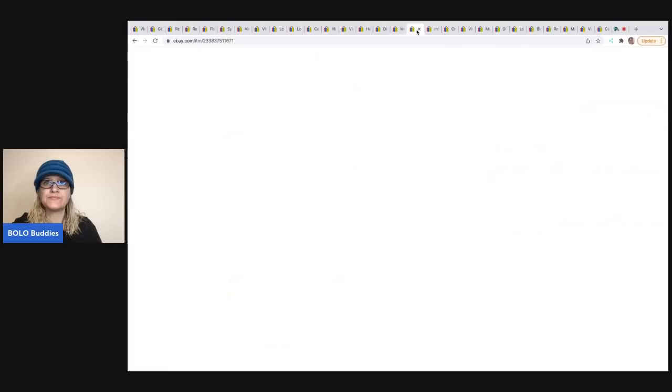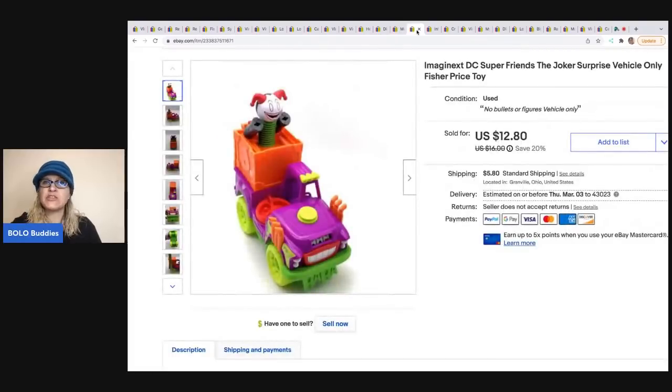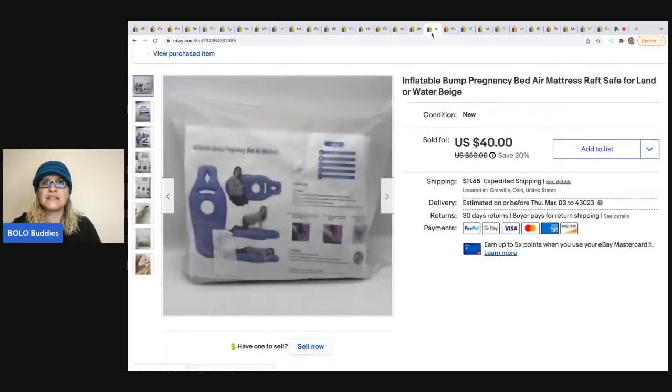The next item is an Imaginex DC Super Friends Joker Surprise Vehicle — the vehicle only, no bullets, no figures. I got this in a mystery toy box and almost donated it back, but decided to try it. I sold it for $10 and the buyer was all in for $17.45.